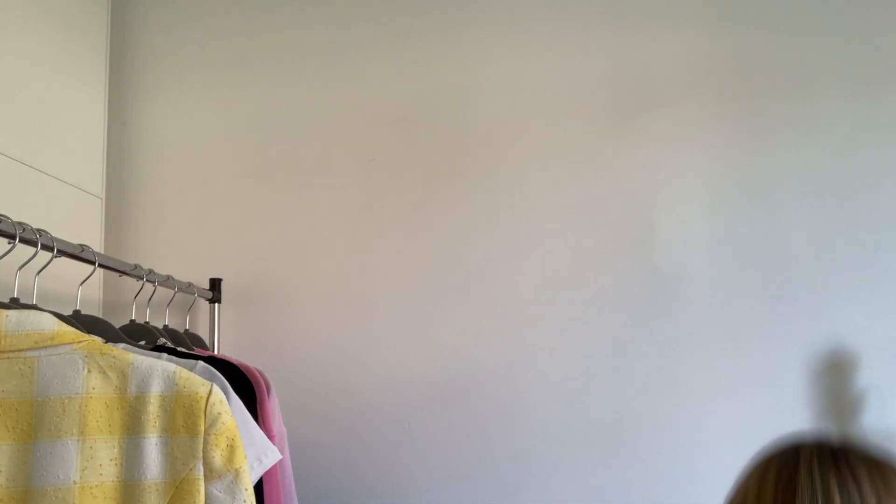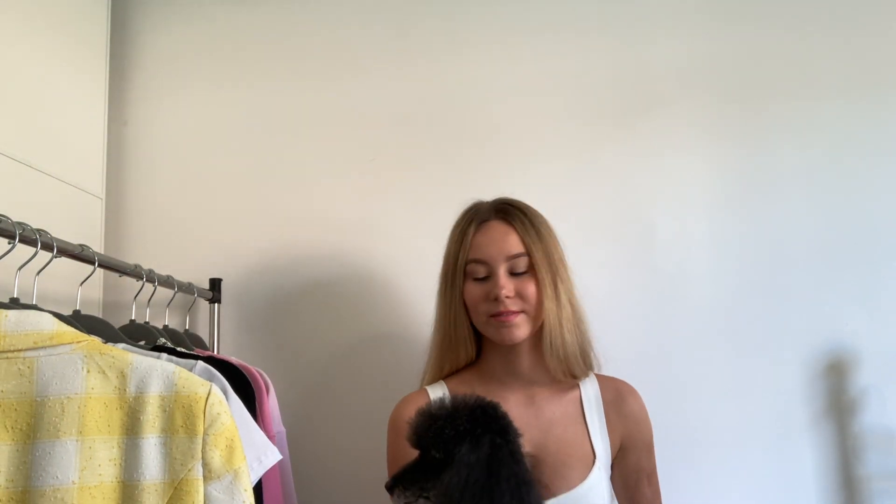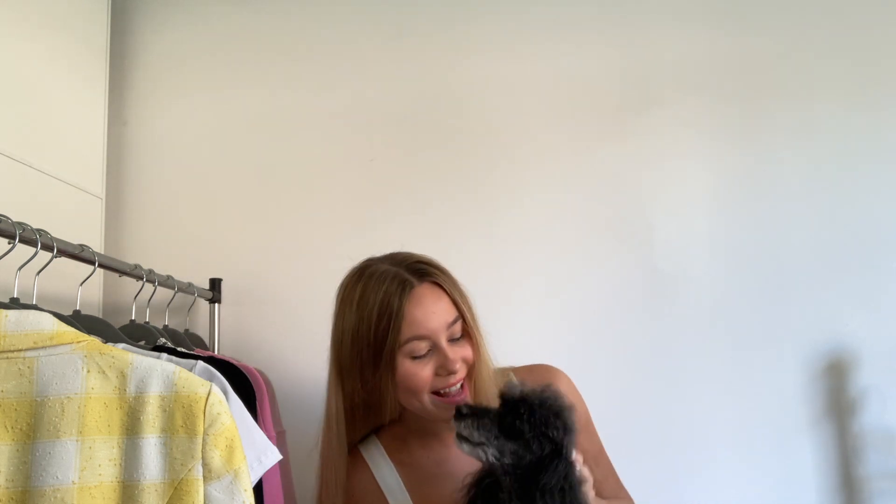Oh, the dog is at my door — hang on. Meet my little poodle! My little poodle wanted to join. Hello, cuteness!